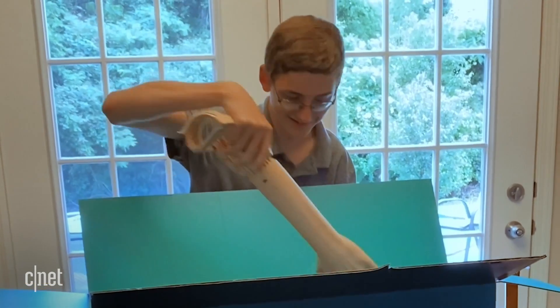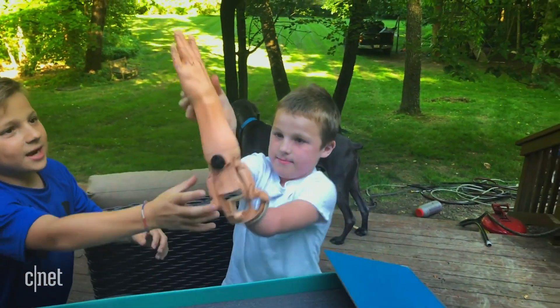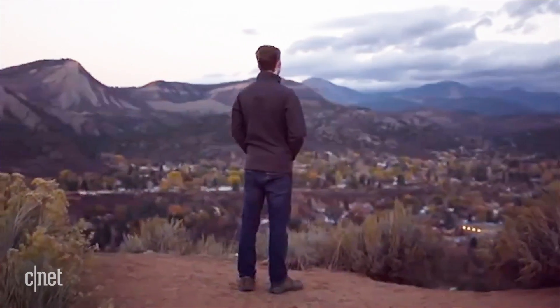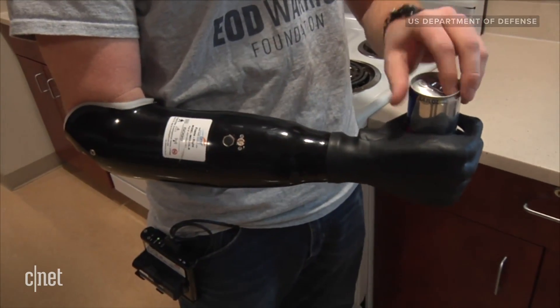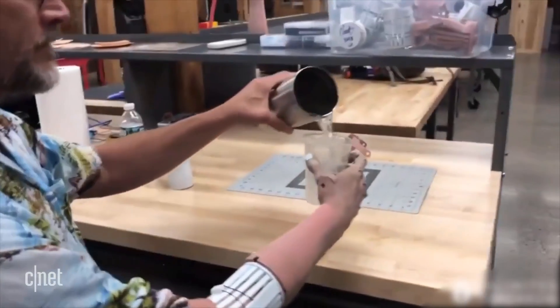What you may or may not have noticed is this is a direct-to-consumer approach — it takes out any middleman. It's the same thing with what Smile Direct and Invisalign are doing to the orthodontic industry. We're doing that to the prosthetic industry. That's TruLimb founder Easton LaChapelle. He says with good insurance, the average out-of-pocket cost for a prosthetic device is about $20,000. TruLimb, on the other hand, costs just $8,000.